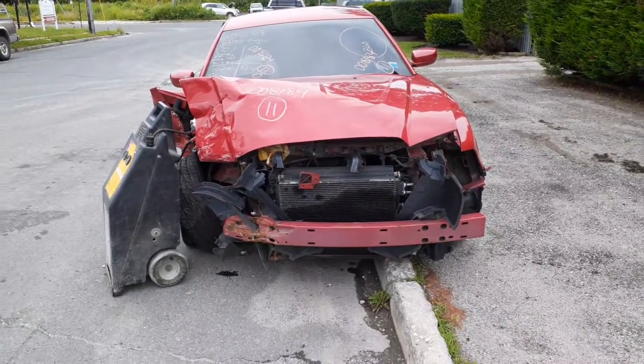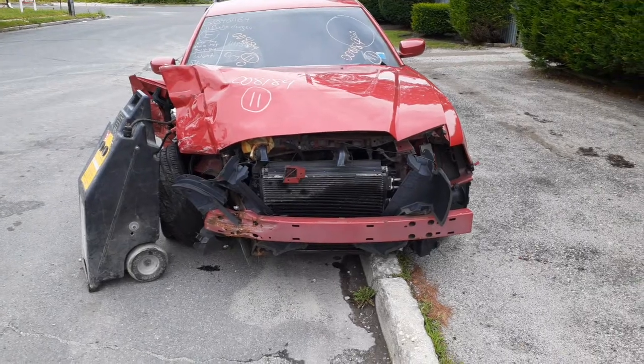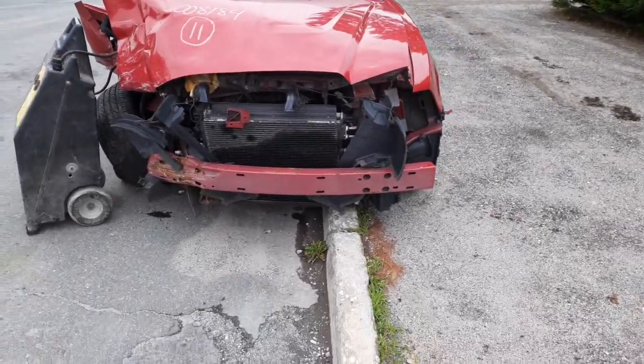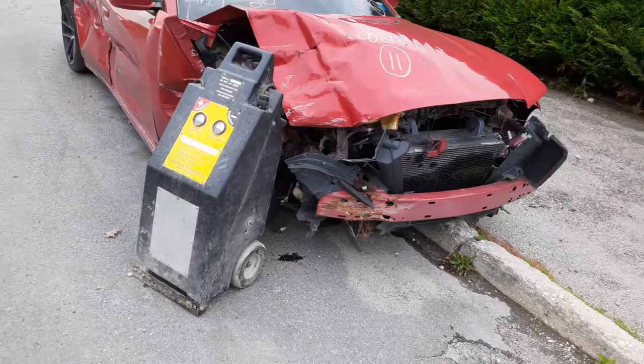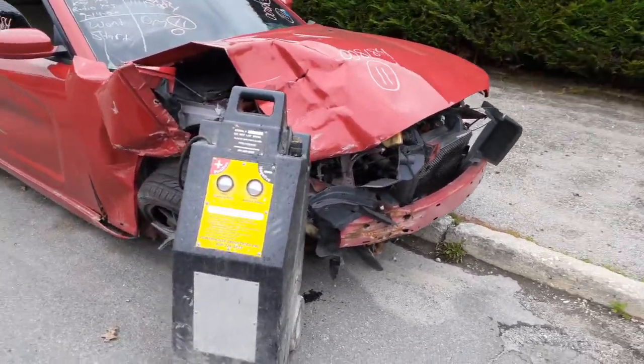Newest addition to the inventory is a 2011 Dodge Charger, stock number 8184. It's got a 3.6 automatic, rear wheel drive. As you can see, the thing was hit pretty hard in the right front and also down the right side of the car — took out the suspension.